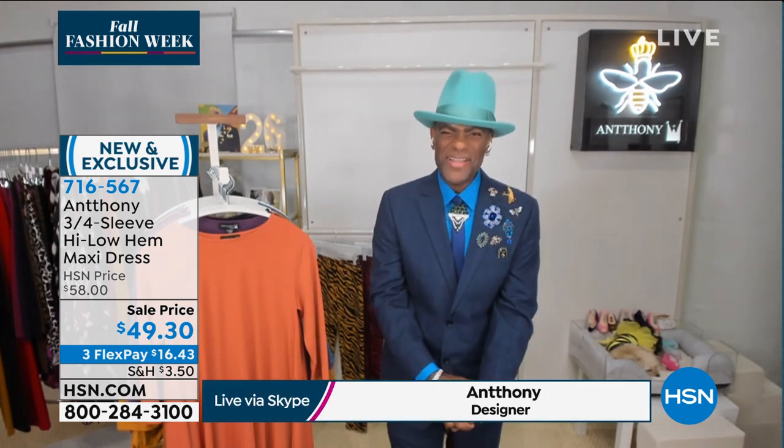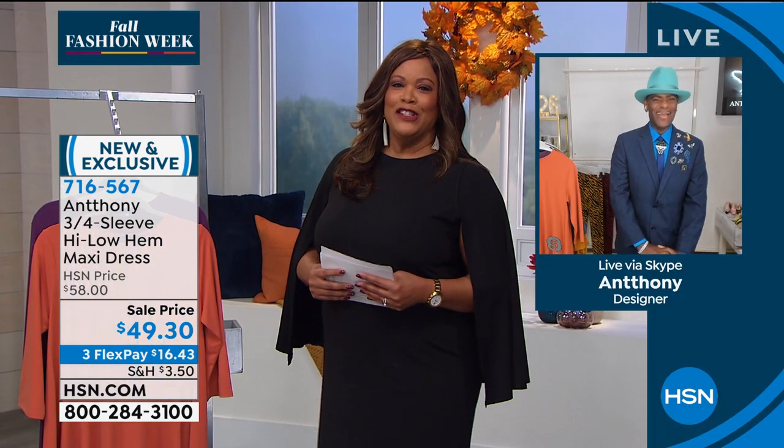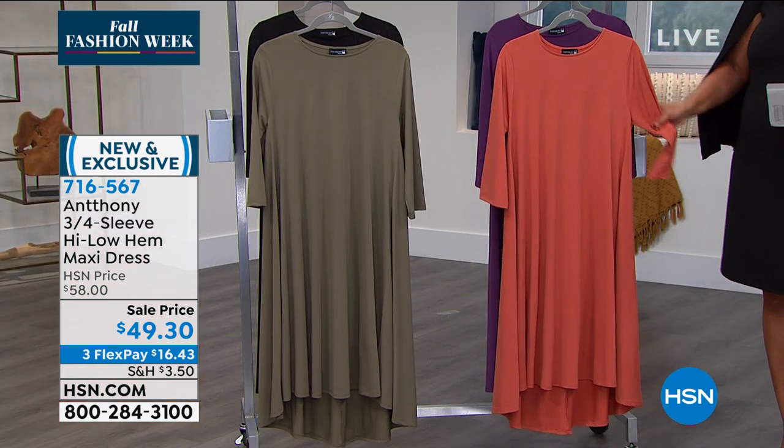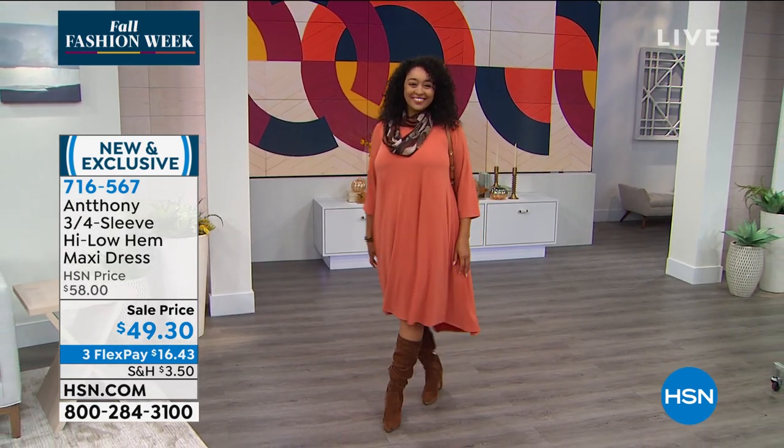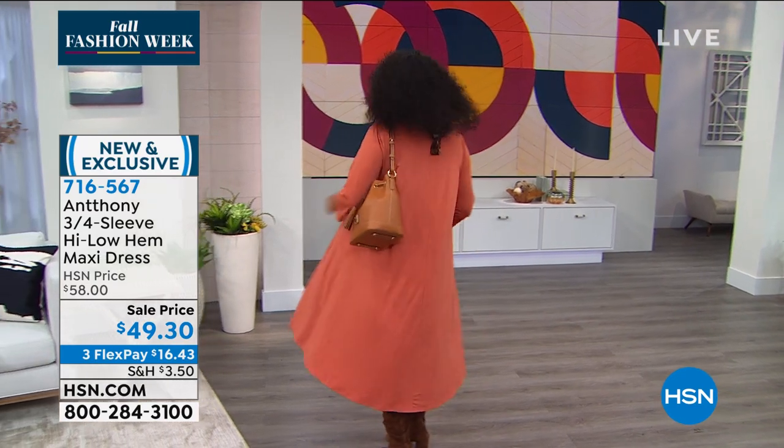Anthony greets Debbie warmly. She compliments his look and hat, then says she's loving his new pieces. She asks him to take everyone through the gorgeous dress — noting its many versatile ways to wear it, the swing and movement. She'll go through the colors and then wants Anthony to take them through the features and his inspiration.